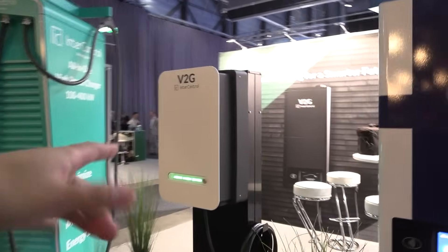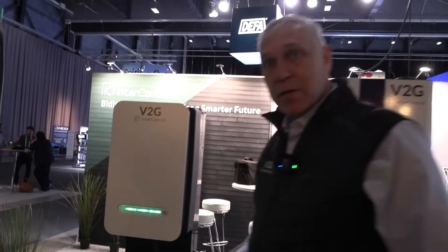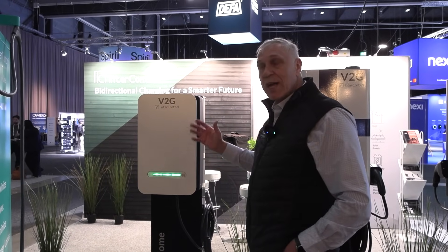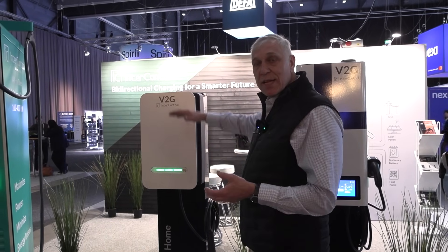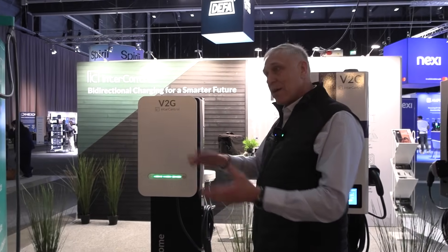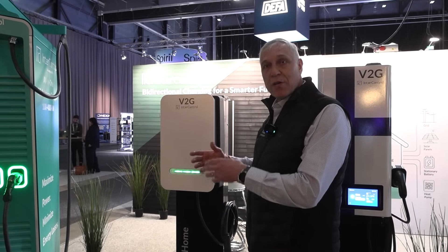For home users, this is 11 kilowatt. The inverter is 11 kilowatt, so you basically have an 11 kilowatt DC fast charger at home. Why 11? Normally, at least in the Nordic region, it's 25 amp fuses, so 11 kilowatt is the limit in charging. It's enough for home usage, and bi-directionally, 11 kilowatt is also quite good power for home consumption.